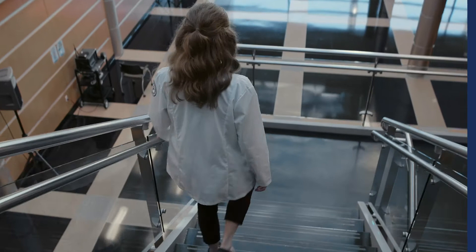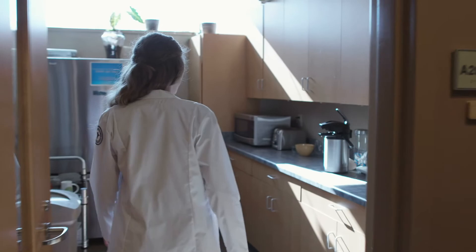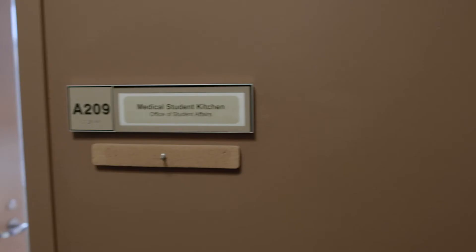Between classes, you will see many students here at the coffee corner, which always has coffee, tea, hot chocolate, and whatever goodies your classmates may have baked that week. The fridges are also a great place to grab some leftovers from student interest group meetings. The coffee corner is also right by the Office of Student Affairs.